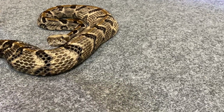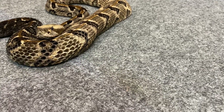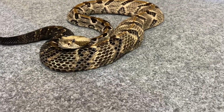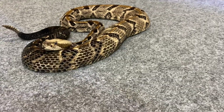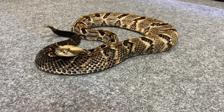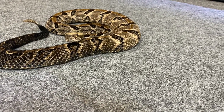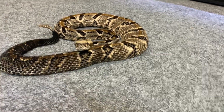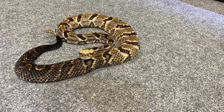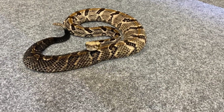He's not threatening in the least — no threatening posture, no threatening tongue flicks, no coiling up. His rattling is just kind of like, 'Dude, what the hell? Why am I out?' — not like 'I'm going to bite your ass.' He's a pretty good dude. He's one of the few North American species that I really, really like from a coloring perspective. Definitely my favorite. We'll go ahead and throw him back in.